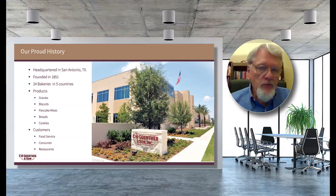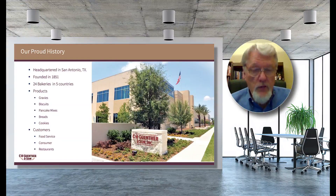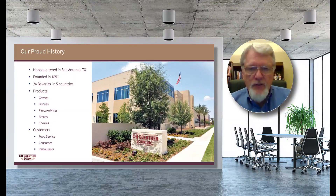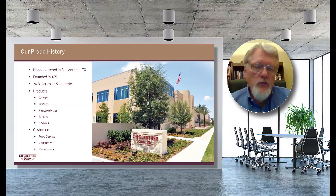Those five countries are the United States, the UK, Canada, Belgium, and Germany. Our products range from gravies to biscuits, pancake mixes, artisan bread, cookies, and thousands of other delicious products. Our customers are leaders in the food service, consumer, and restaurant business.